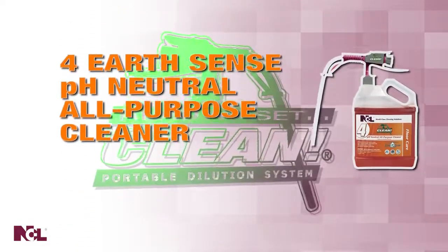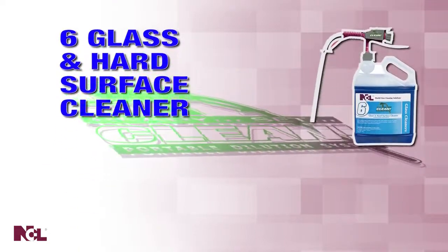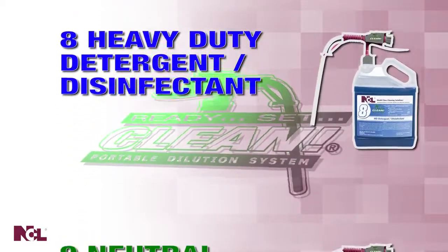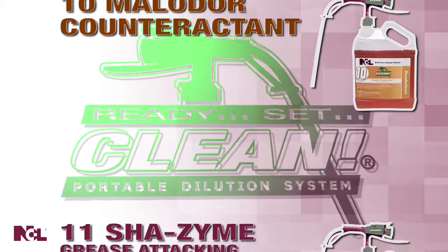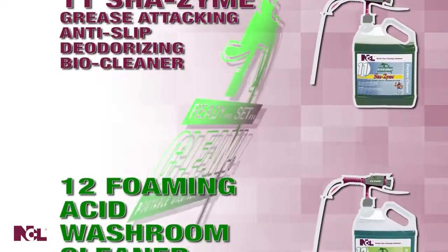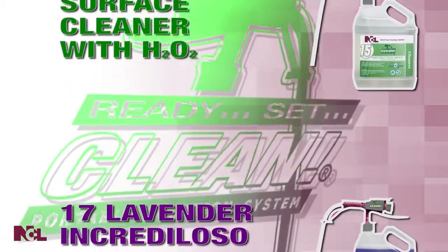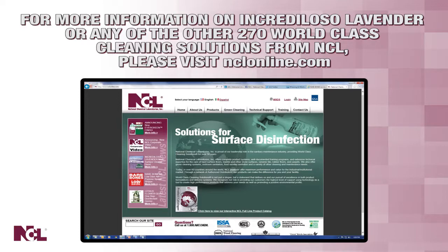Whatever your cleaning chemical solution need is, you can be sure to find it with Ready Set Clean. For more information on Increduloso Lavender or any of the other 270 world-class cleaning solutions produced by National Chemical Laboratories, please visit nclonline.com.